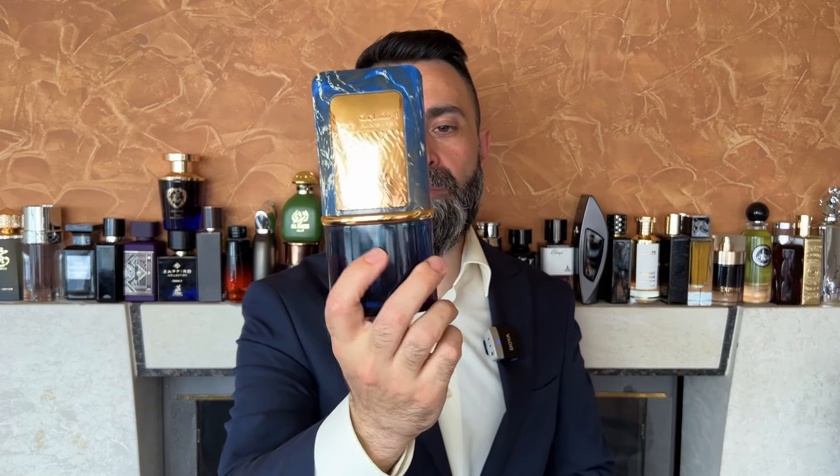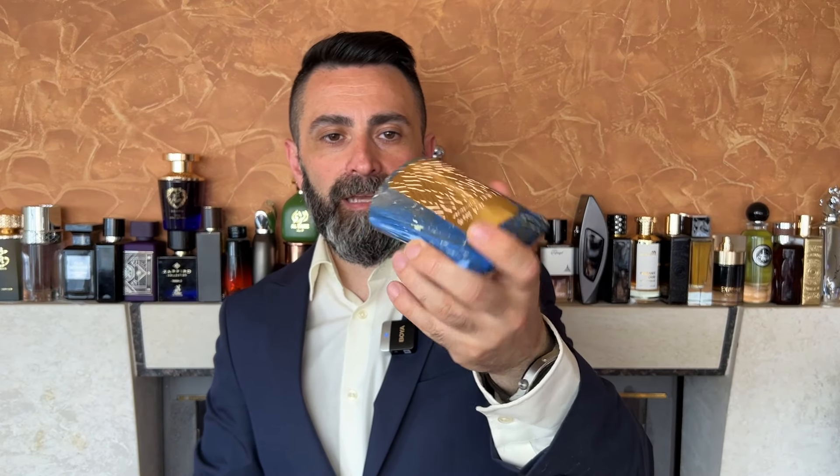Another unique looking bottle — but in a bad way — is Al Nashama Caprice. The bottle itself looks pretty nice without the cap, but I absolutely hate the cap design on this thing. I've said this many times before, but it just feels cheap, looks cheap, feels hollow as well. The bottle looks a lot better without the cap, but once you put the cap on it really ruins the bottle design.